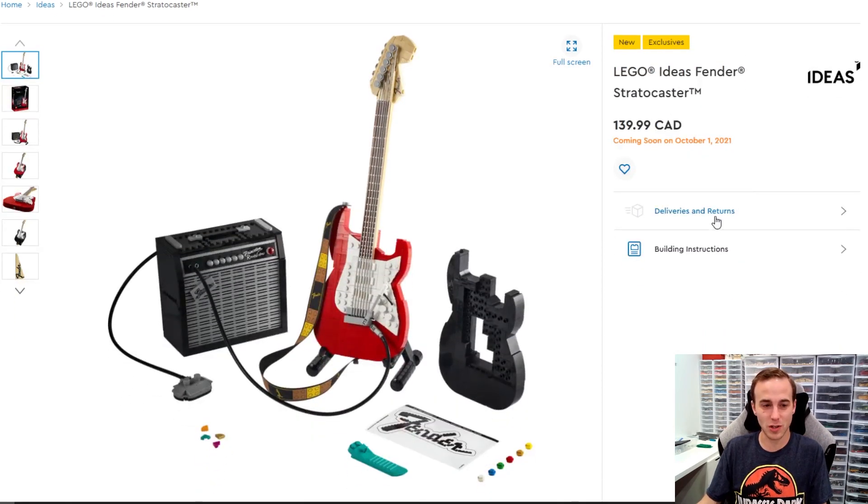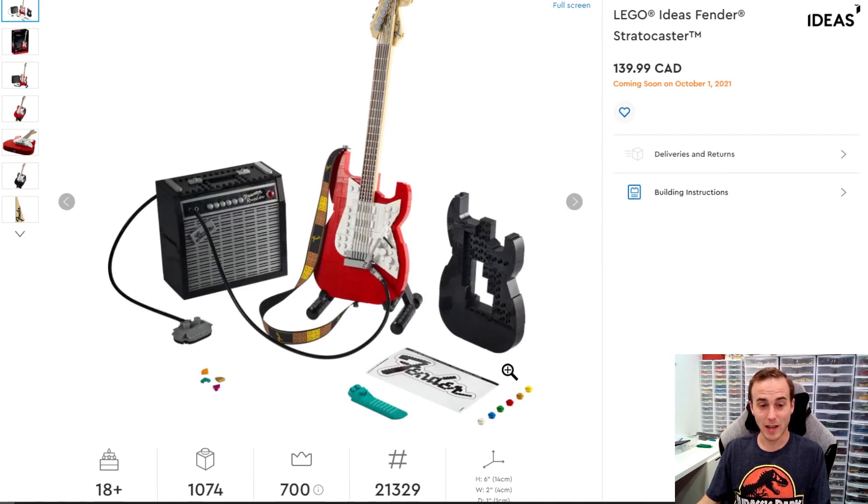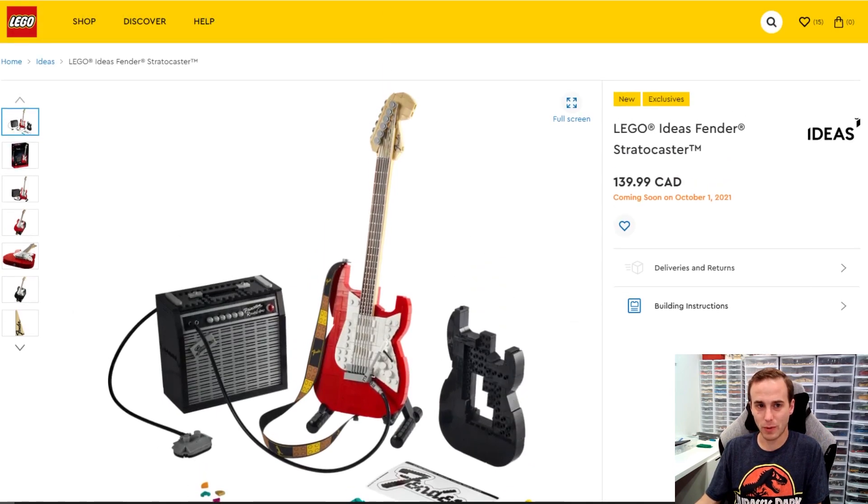This is the Fender. It's got a very detailed amp, and the guitar comes in red or you can switch it to black. It comes with the guitar strap, strings, and a sticker. It's a pretty cool, very detailed set. I'm pretty excited about it, but I don't know if it's a day one purchase for me because I'm not really a guitar player.